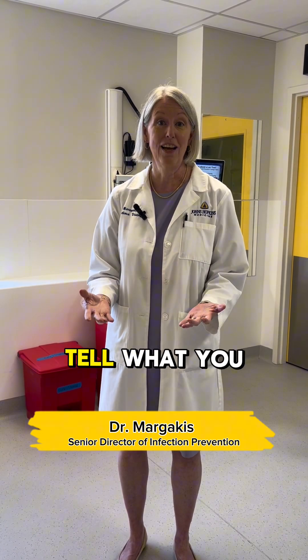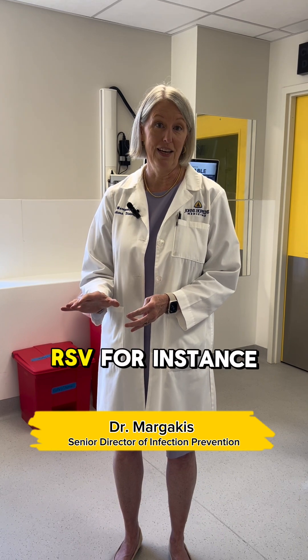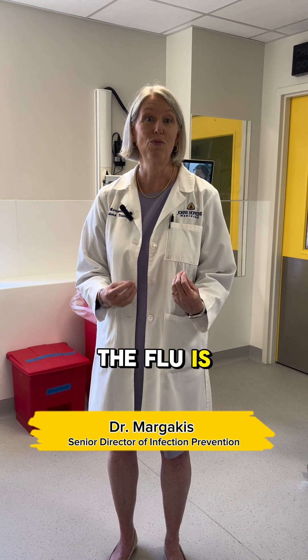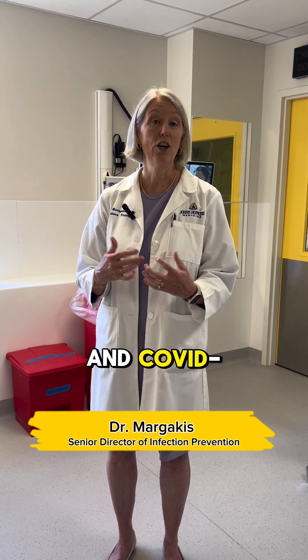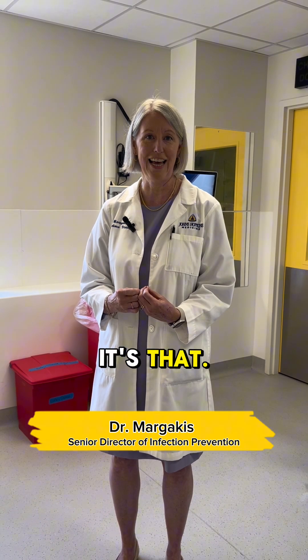So how can you tell what you have? There's not a total overlap, so you could take some clues. RSV, for instance, is more likely to cause wheezing than the others. The flu is more likely to cause severe body aches. And COVID-19 has certain things like losing your taste and smell and diarrhea that might tip you off to the fact that it's that.